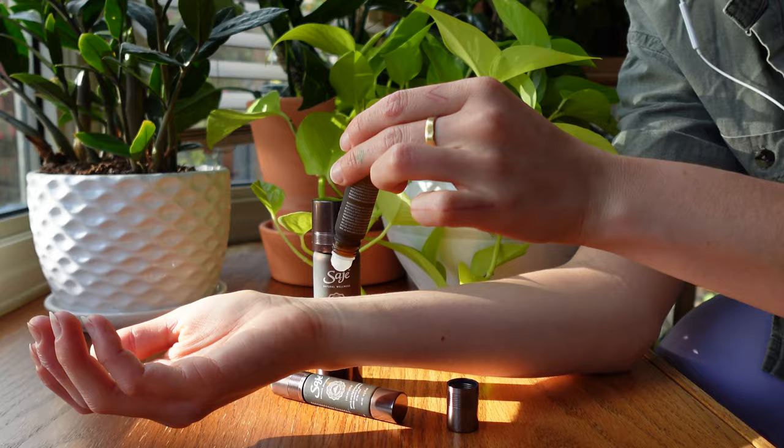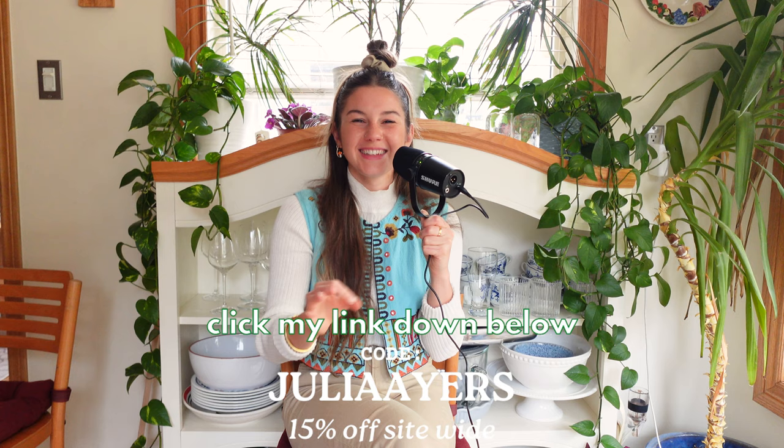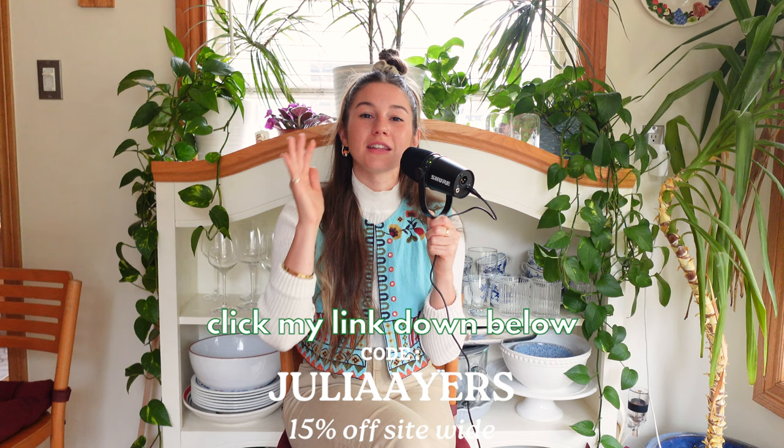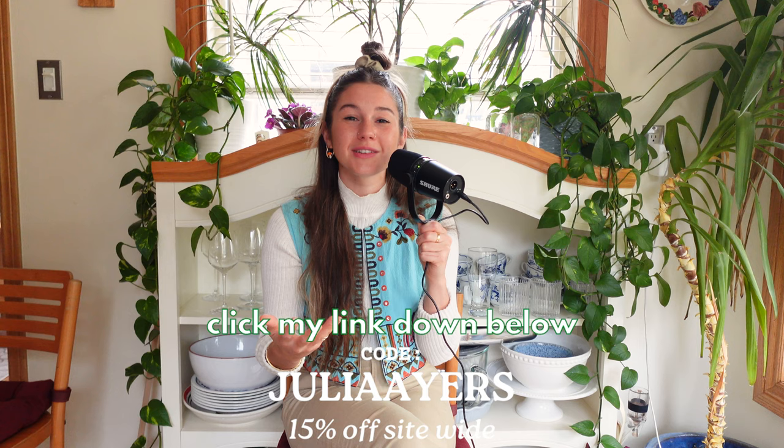Some people may not understand the power of natural remedies, but so many plants on this planet are here to provide comfort and relief, and have been used for that for a very long time. I love Sage and what they do. Click my link in the description and use code JULIAAYRS for 15% off site-wide along with free shipping — available in the United States and Canada. Thank you so much to Sage for sponsoring today's video.